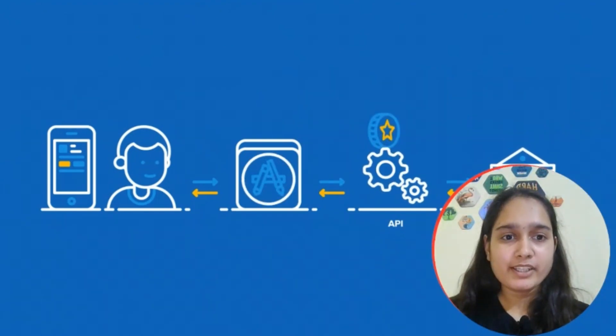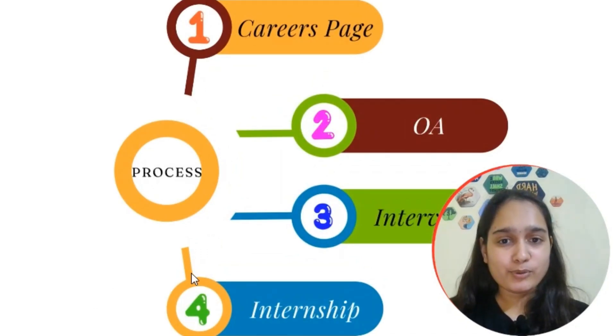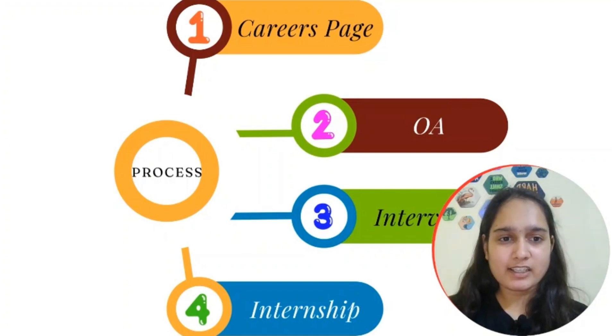The selection process has four steps. First, apply on their careers page. Then, after resume shortlisting, you will receive the online assessment link. After the OA, you will have two to three technical plus HR interviews. Finally, you will do your internship at Morgan Stanley — locations are Mumbai or Bangalore.